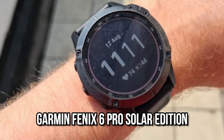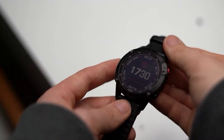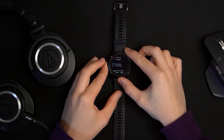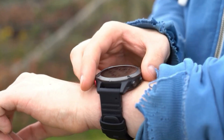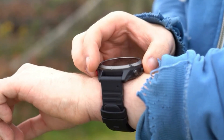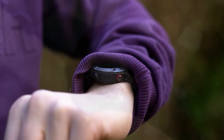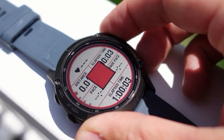Number 3: Garmin Fenix 6 Pro Solar Edition. Garmin's Fenix 6 Pro Solar GPS smartwatch is one of the navigation company's most technologically advanced models, with acclaimed 16-day battery life thanks to an internal solar charging display. However, that technology comes at a cost — the 47mm Pro Solar Edition of the Fenix 6 will cost a whopping $799.99.